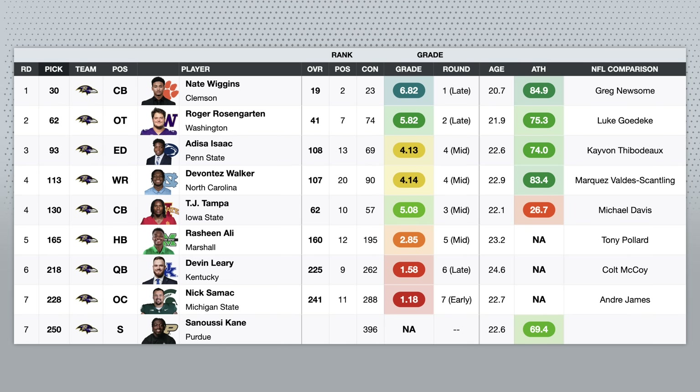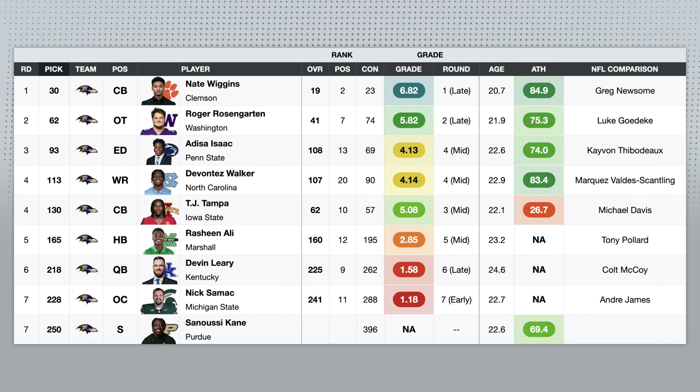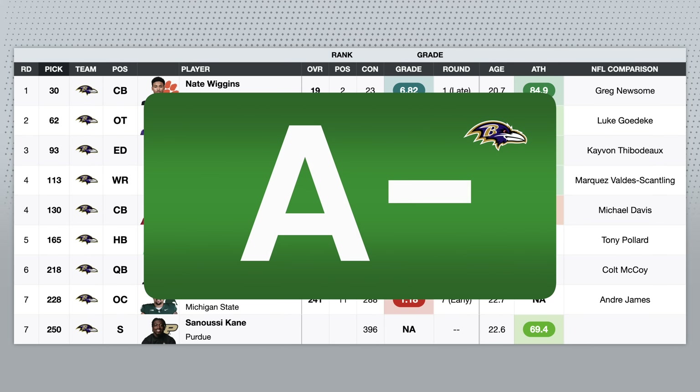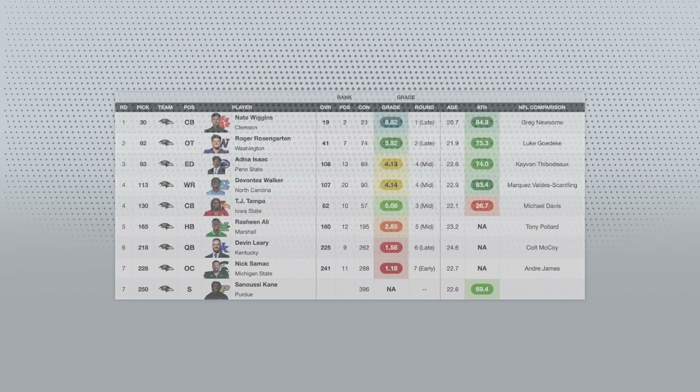Looking at this class as a whole, I thought the Ravens' first two picks were steals, the next two were perfectly fine, and then the fifth pick was a steal as well. So I'm going to go with an A minus — I think one of the better draft classes this year, once again, for the Ravens.